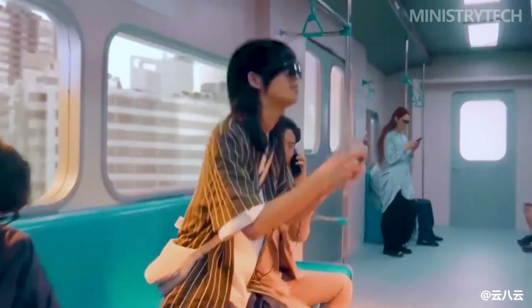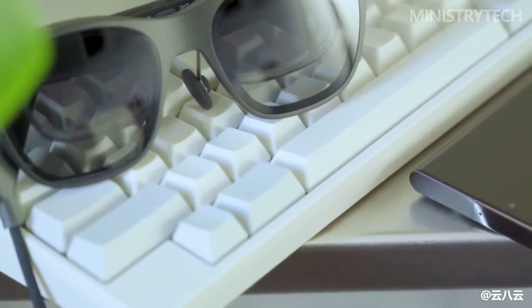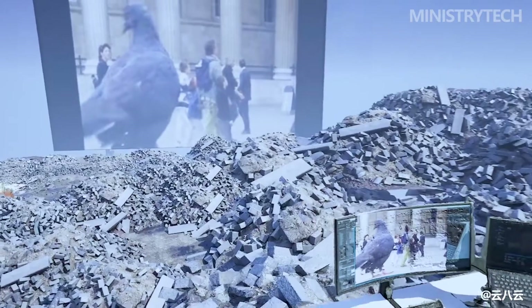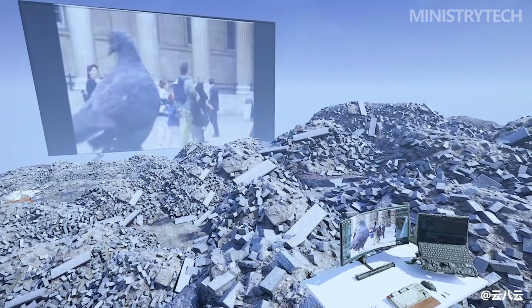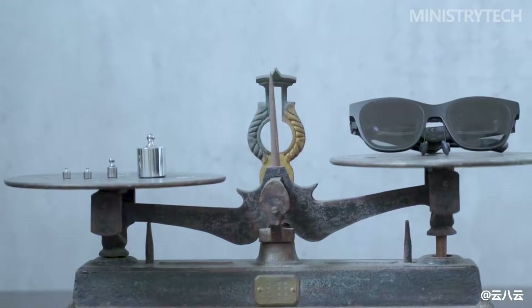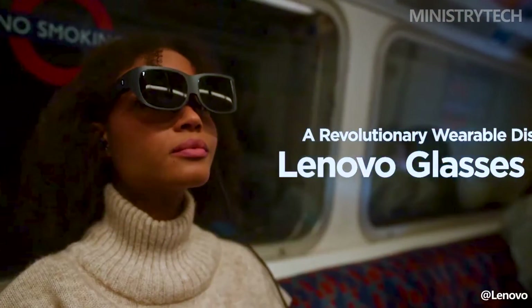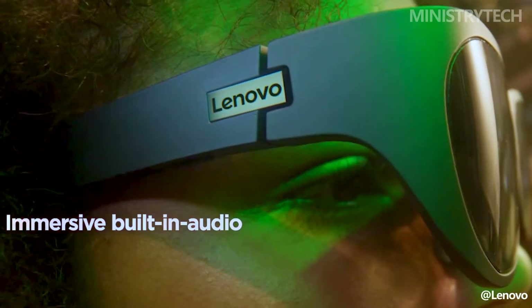Over the past few years, consumer-focused AR glasses have gained traction as companies may have started to achieve the objective of offering an immersive experience that will keep you interested for longer than 15 minutes. I can now assist you in deciding between the original X Real Air AR glasses and a new pair of Lenovo Legion glasses, based on which is more suitable for your requirements. Fortunately, I've had the opportunity to test some of the newest options available.